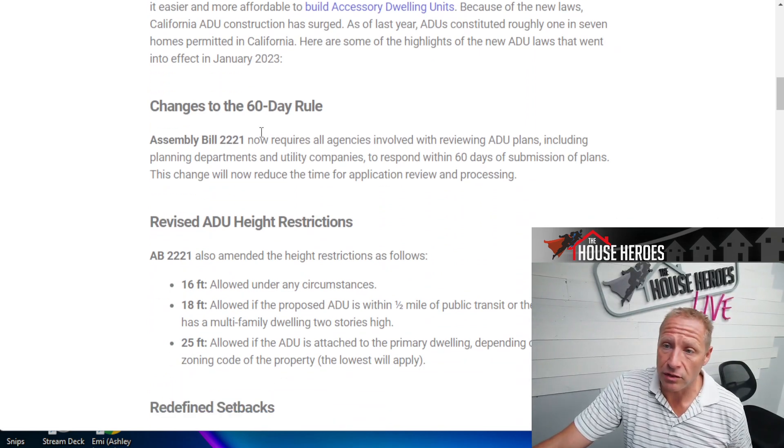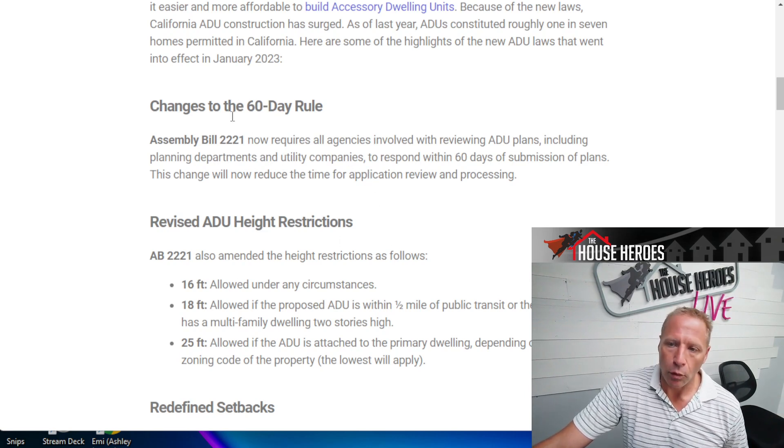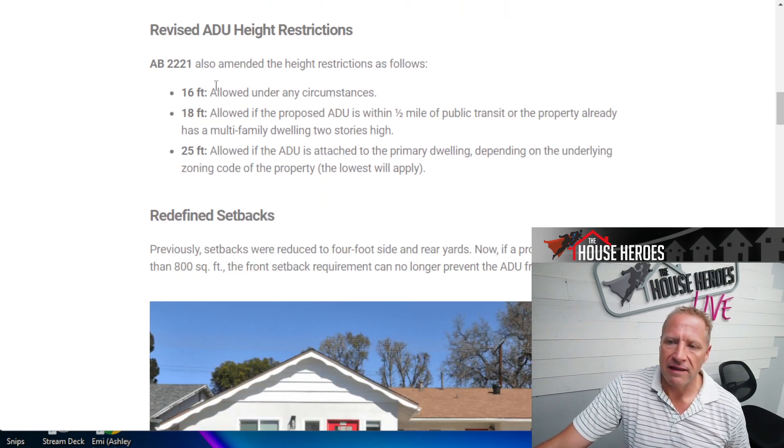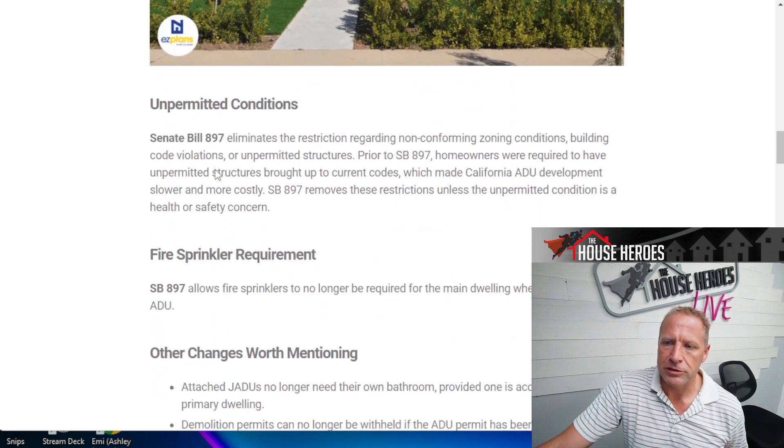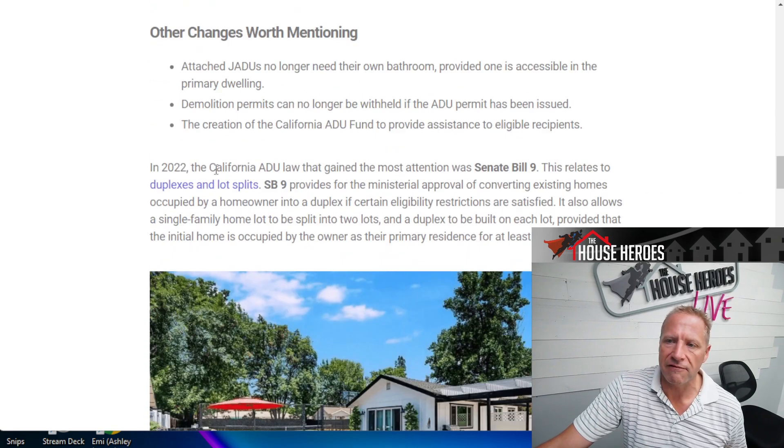There have been some major changes: if the city doesn't respond to your plans within 60 days, the state has deemed it straight-up approved. AB 2221 is pretty awesome — they've allowed different height requirements and different setback requirements. There's some really cool stuff rolling through.